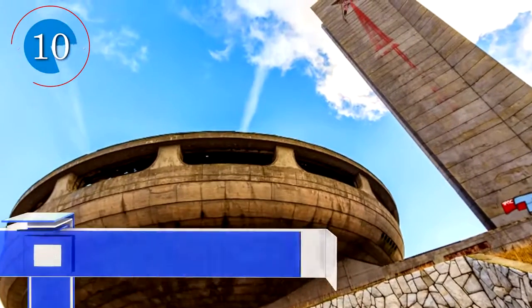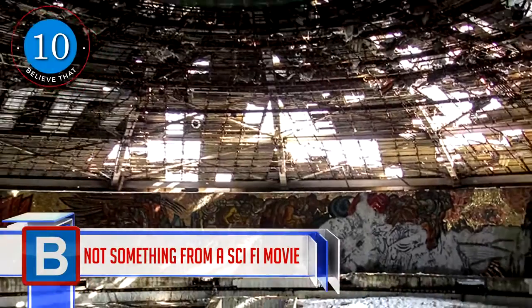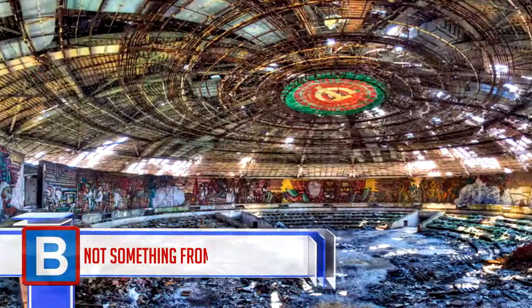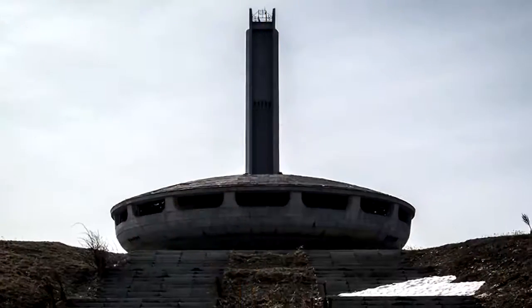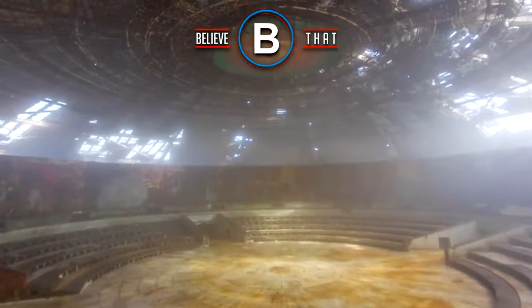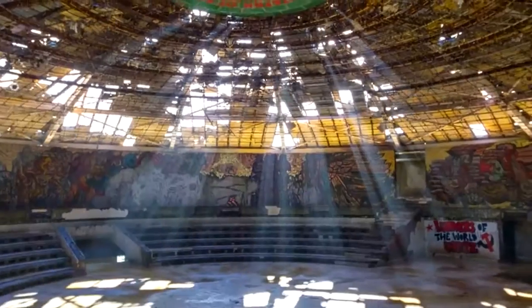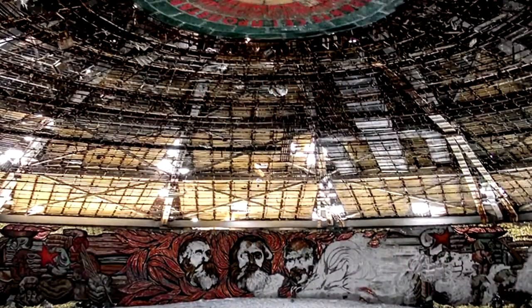Number 10: Not something from a sci-fi movie. This was actually the headquarters for the Communist Party in Bulgaria. It looks like a giant flying saucer and was created by the communist regime as a meeting place. It was active from 1981 to 1991 and then fell into disrepair when the fall of the Soviet Union took place. Apparently, they are looking into restoring it.